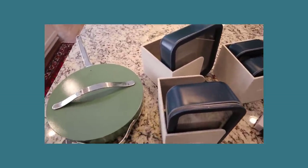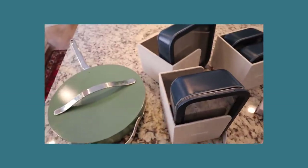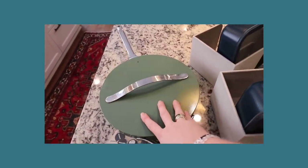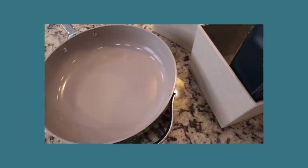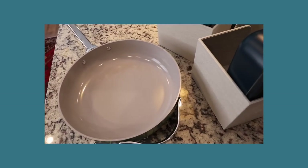While also making them incredibly durable and just beautiful products. So I have had this Caraway set for probably seven to eight months. I use these constantly, and this is what it looks like. I'm not kidding you — some days I just clean it out with a wet paper towel. Nothing sticks to them.